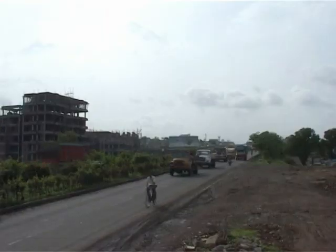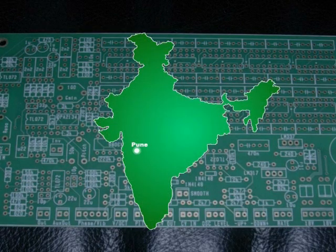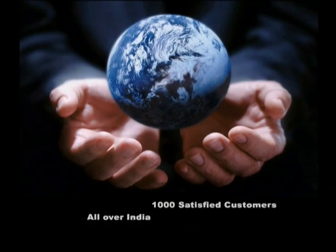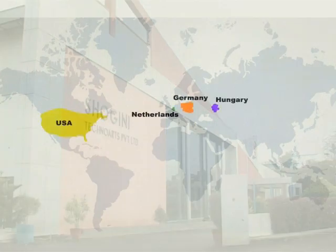The head office of Shogini is situated in Pune and is well connected by air and road to all major cities in India. The sales network is spread across major cities like Mumbai, Bangalore, Hyderabad, Delhi and Baroda. The company is also into exports to the USA, Hungary, Germany and the Netherlands.